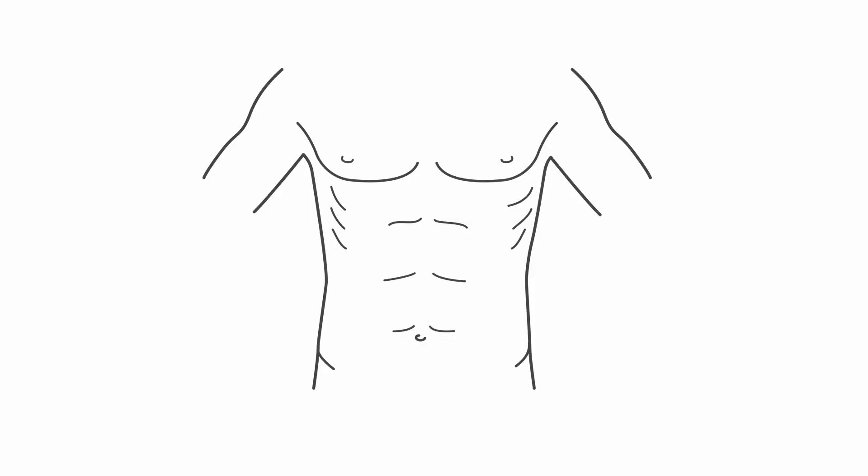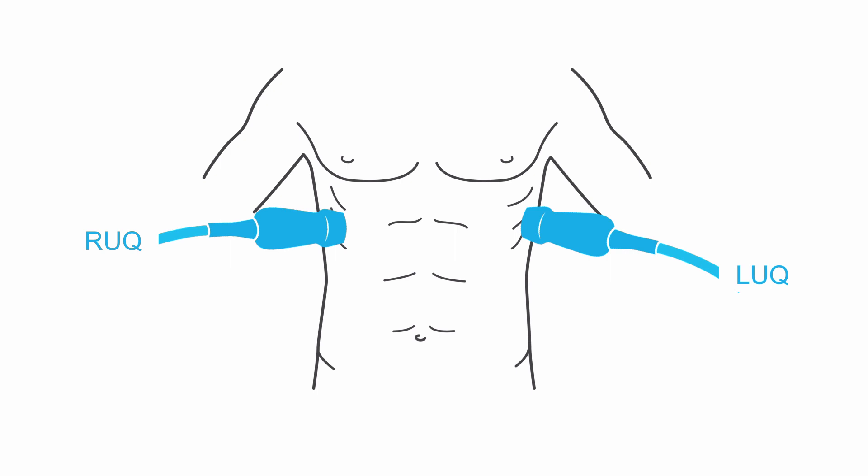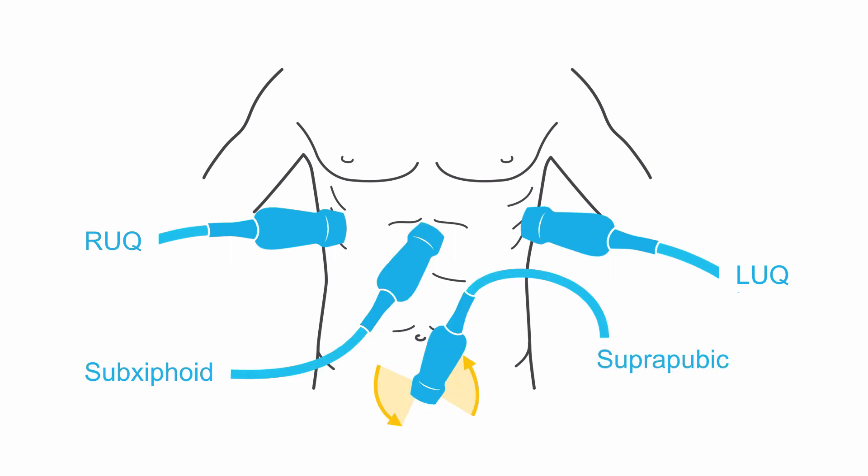To perform your FAST exam, you're going to use the phased array probe, and you have four basic views: a right upper quadrant, a left upper quadrant, a sub-xiphoid view, and a suprapubic view.